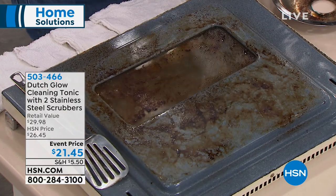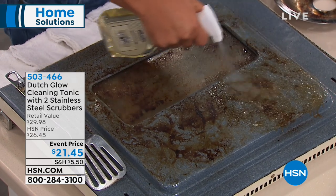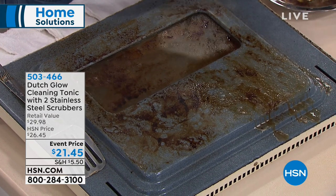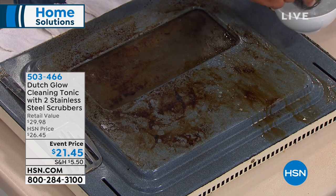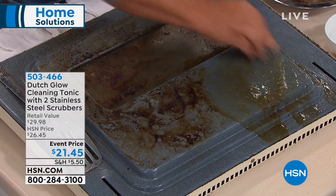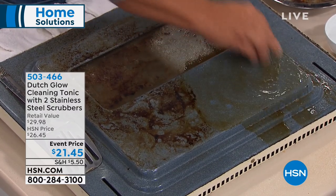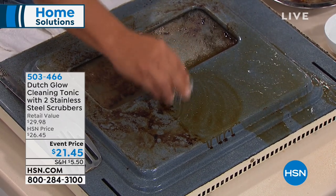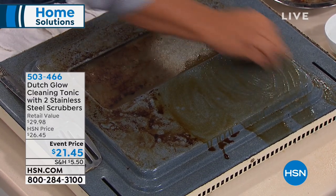Just to show you the power of Dutch Glow Cleaning Tonic — you spray it on any surface, let it set and do its work, then take one of the stainless steel sponges that come with the set. If you've ever used those caustic chemical oven cleaners from the grocery store, with Dutch Glow I'm not wearing rubber gloves, I don't need a gas mask, and look — it removes all the burned-on, caked-on, baked-on food.